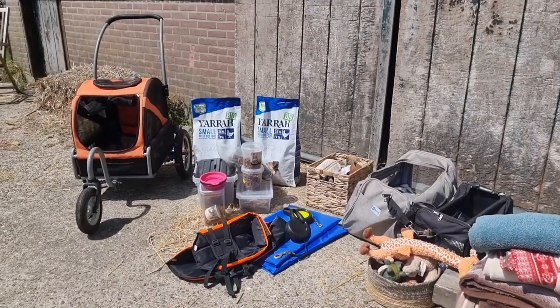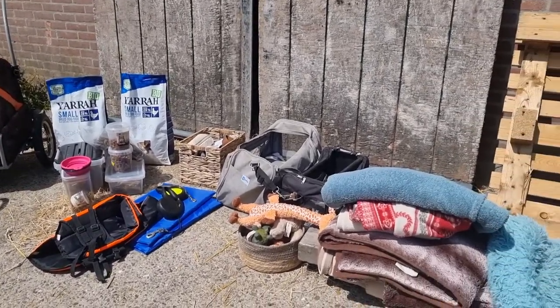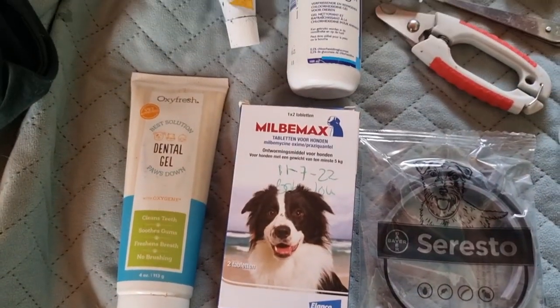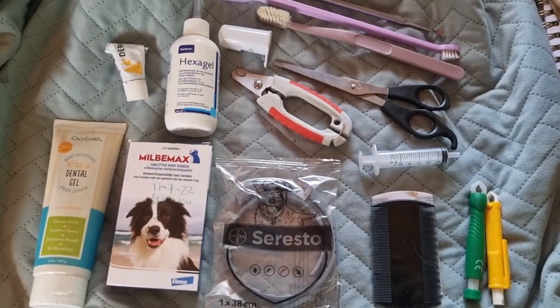Including a stroller, kibble, treats, blankets, life vests, cold packs, leashes, toys, dog beds, car seats, and a basket filled with warm tablets, Seresto collars, toothpaste, ointment, nail clippers, hair clippers, toothbrushes, stick grabbers, and flea cones.